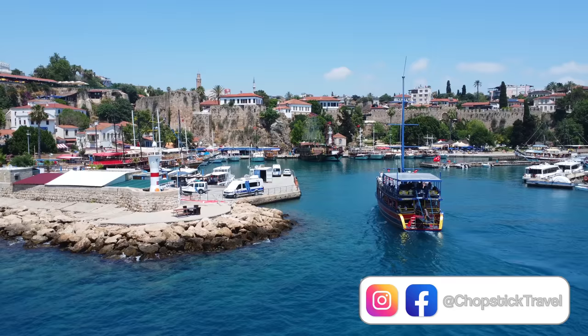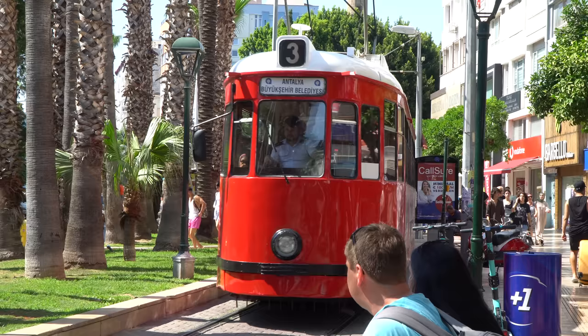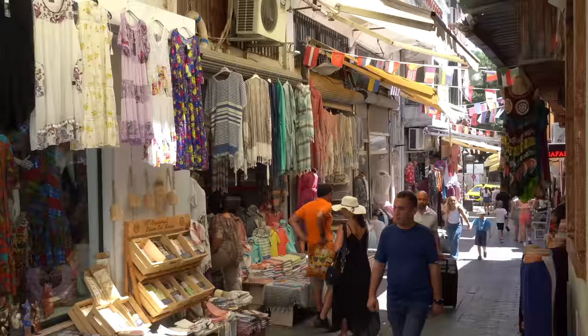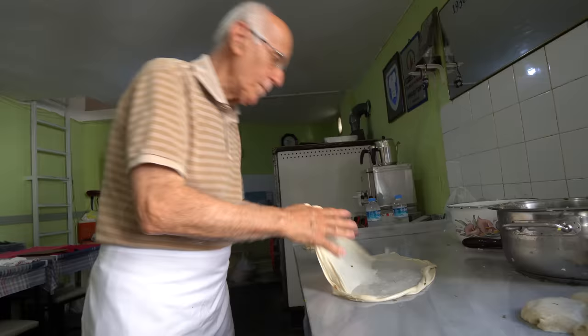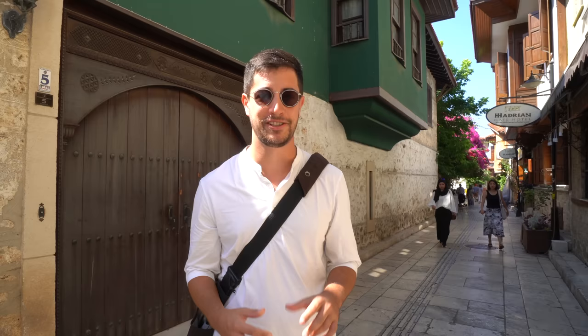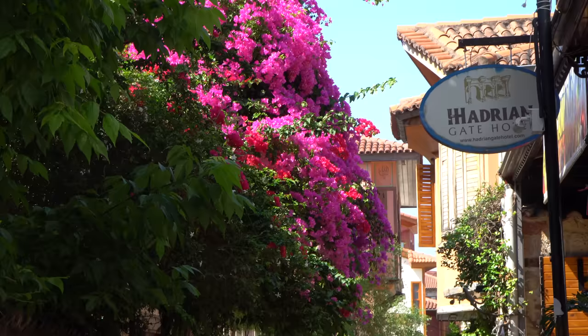Welcome to Chopstick Travel. I'm Luke Martin and today I'm in Antalya, Turkey. I am so pumped to be back here in Turkey — Antalya is the city of the south. I'm going to be exploring the old town and taking you for some Antalya specialties. This city is a famous tourist destination but there's also some really authentic Turkish food. It's going to be a great episode so make sure you stay tuned until the end. Let's go eat some Turkish food.